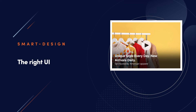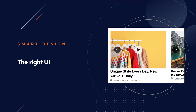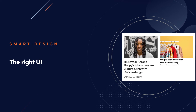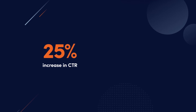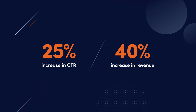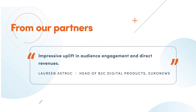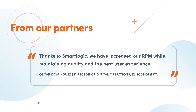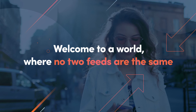SmartDesign fights user fatigue with intelligent, always-on UI optimization that learns and optimizes in real time. The results speak for themselves: over 25% lifts in click-through rates and 40% increases in revenue. Welcome to a world where no two feeds are the same.